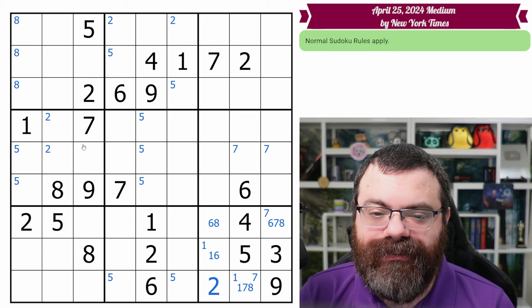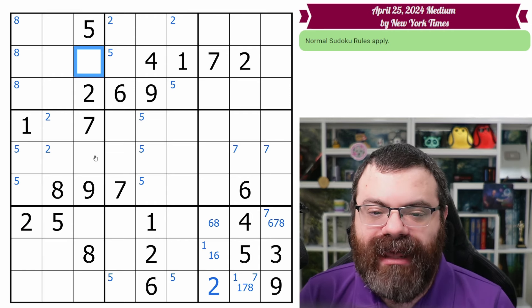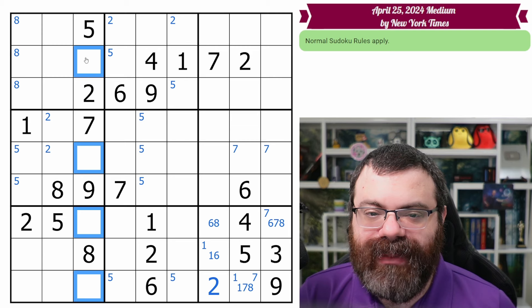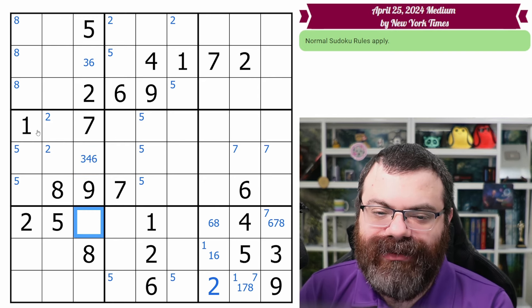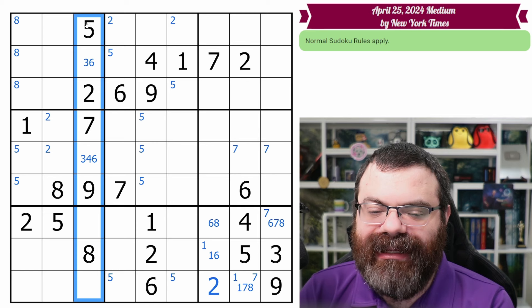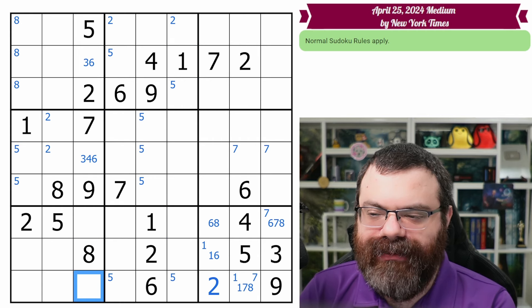Before moving on, look for filled columns or filled boxes — none here. Also look for columns or boxes down to four or fewer. This column is down to four: it needs one, three, four, and six. This cell can't be one or four, so it's three, six. This one can't be one, so it's three, four, six. This one can't be one either. Immediately I'm placing the one — there is a hidden single one in this column, because one cannot go in any of these cells due to existing ones in the row and box eliminating every other position.